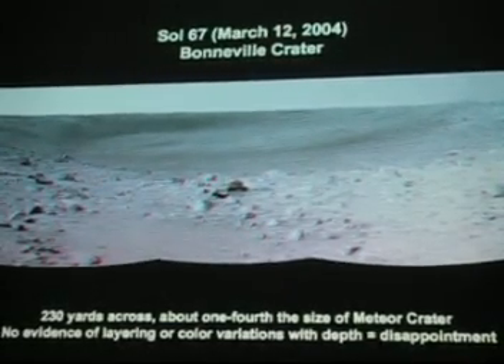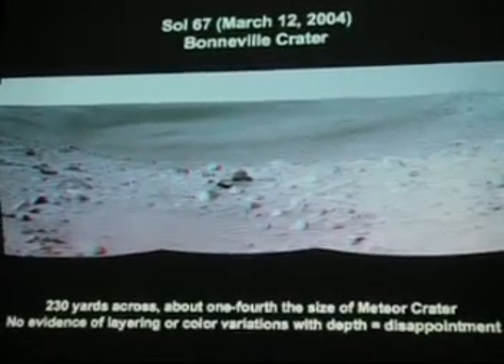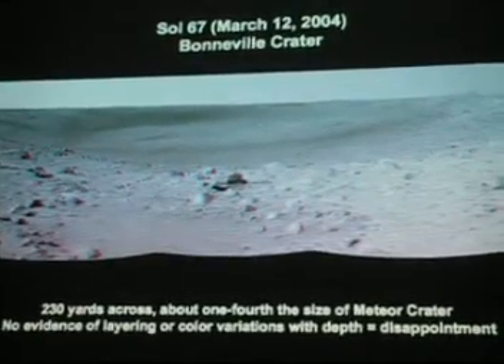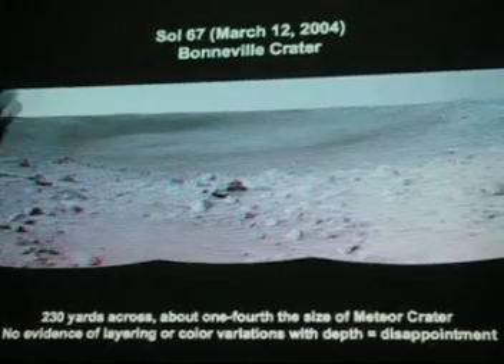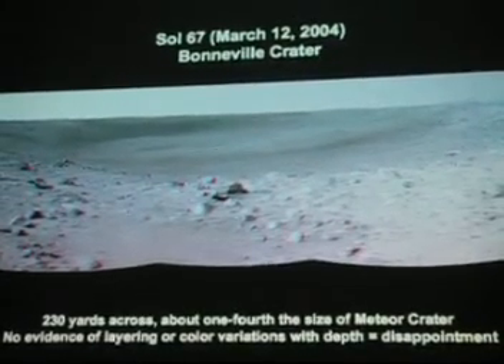They didn't want to take any chances of going into the crater and risk getting it stuck, so they decided they would quickly look in the crater and head toward the Columbia Hills about a mile away.